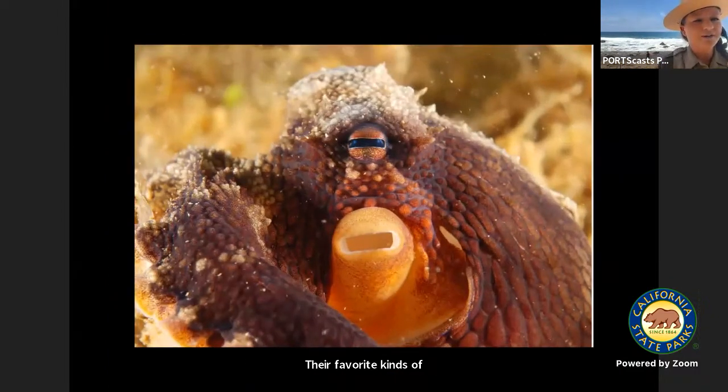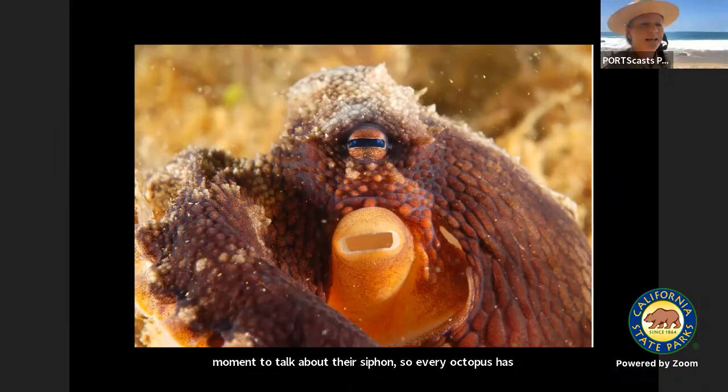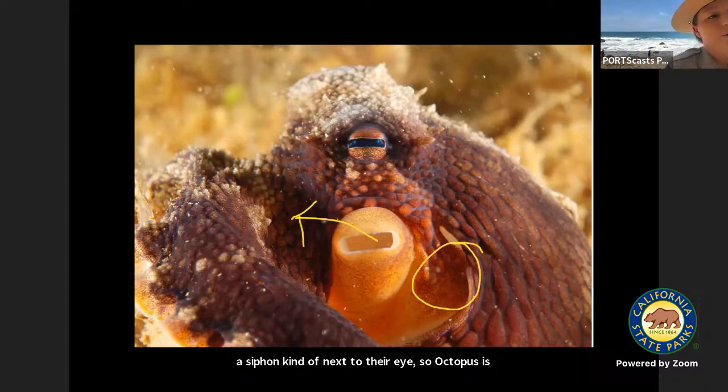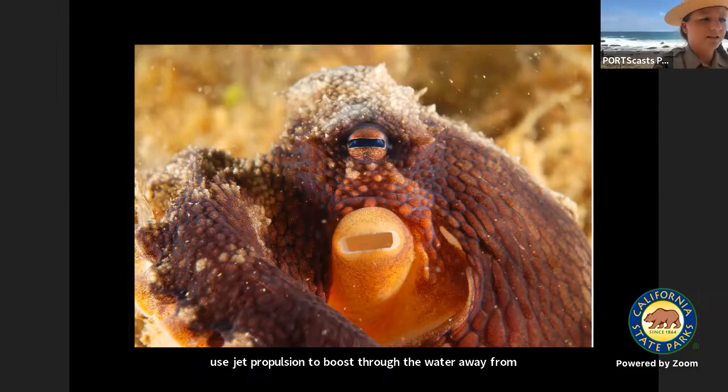Every octopus has a siphon kind of next to their eye. Octopuses take in water through their mantle cavity, and then when they blow out the water, it comes out the siphon. You might have heard that they can use jet propulsion to boost through the water away from a predator — they shoot water out of their siphon to use jet propulsion.